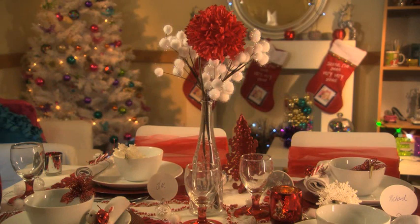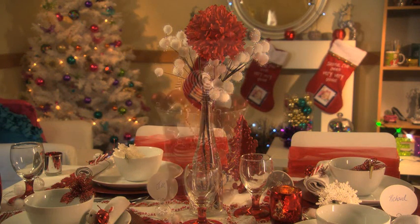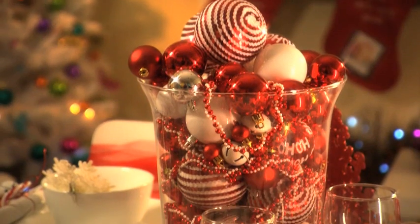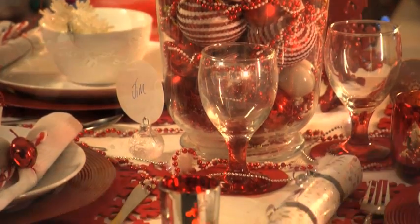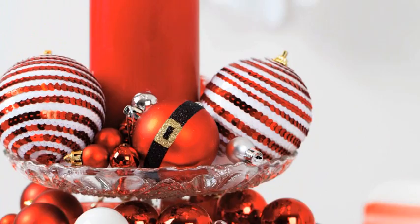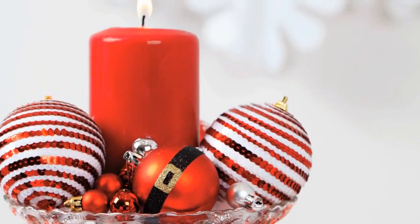How about adding a bit of extra wow factor with an eye-catching vase full of baubles as your centrepiece? At Poundland you'll find many different packs of tree decorations, from bulk packs of 16 baubles or 4 packs of decorated baubles, and even these expensive-looking sequin stripe baubles.